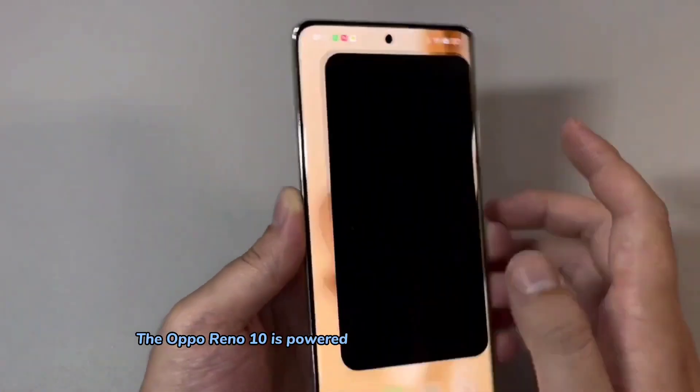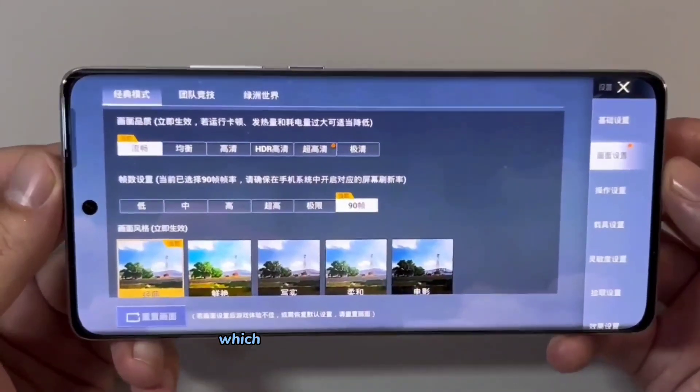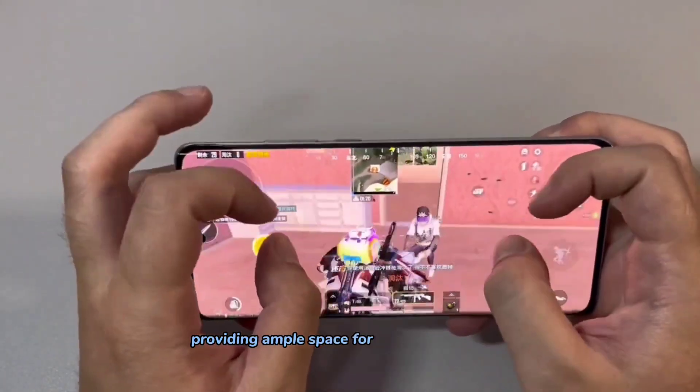Under the hood, the Oppo Reno 10 is powered by the 2-year-old Snapdragon 778G chipset, which still delivers great performance. It comes with up to 12GB of RAM and 512GB of storage, providing ample space for your apps and files.